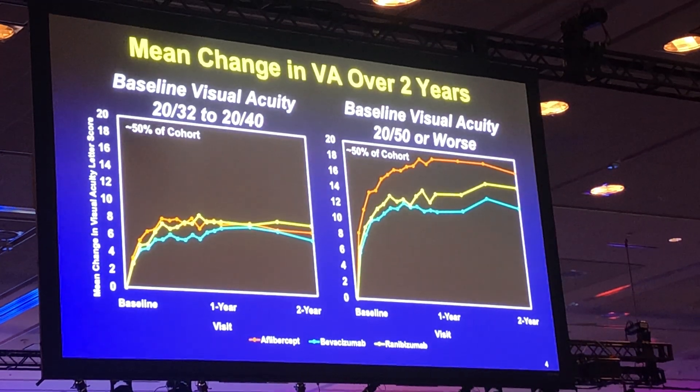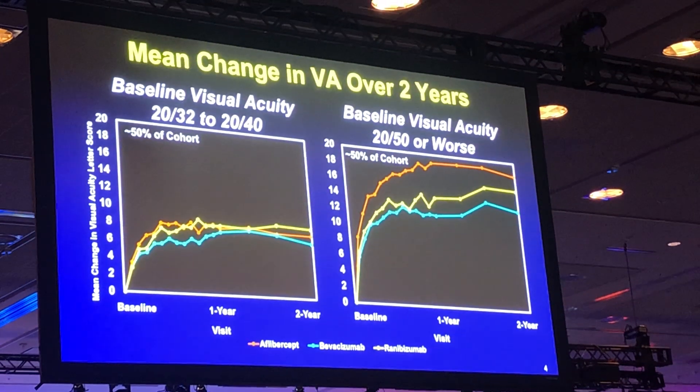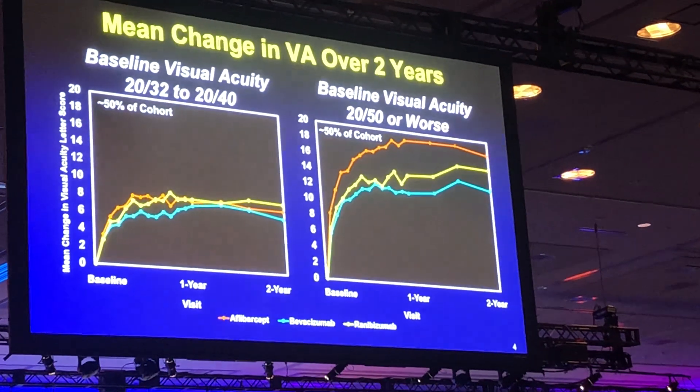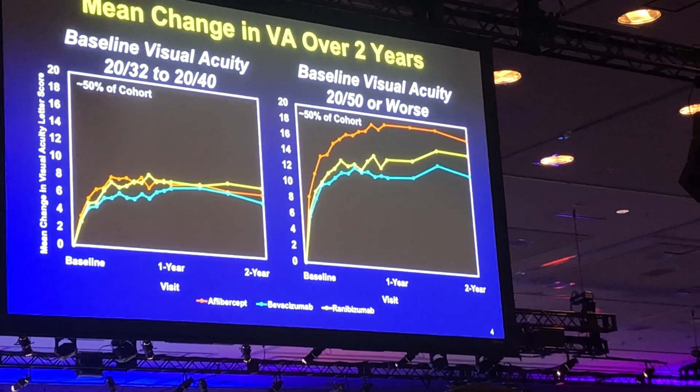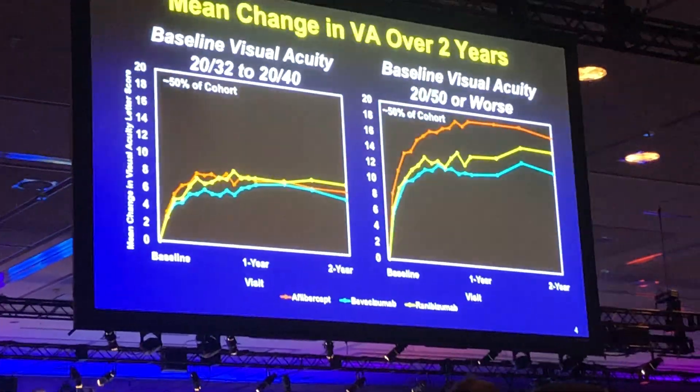There was a pre-specified subgroup analysis that showed that eyes with better baseline vision of 20/32 to 20/40 had no difference between the three agents, with a mean gain of about eight letters at two years. In eyes with worse baseline vision, aflibercept was superior to the other two at one year, but only to bevacizumab at two years.